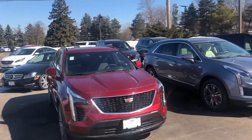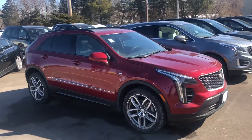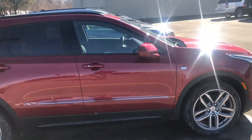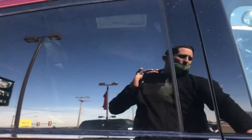Ryan Young from Boucher Cadillac. I wanted to give you a closer look at our 2020 Cadillac XT4 Sport that you inquired on. It does have a 20-inch wheel upgrade. It's in the Red Horizon Tint Coat. The Sport trim is going to have the black glass around the window surround.